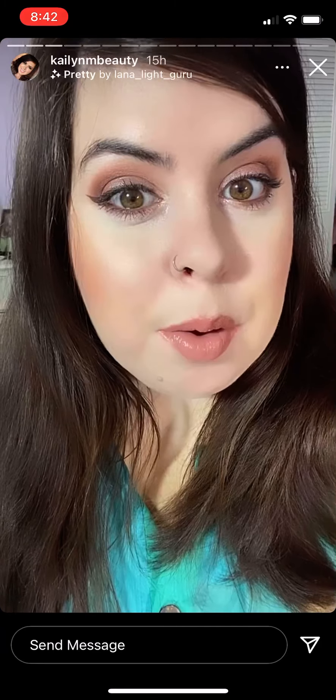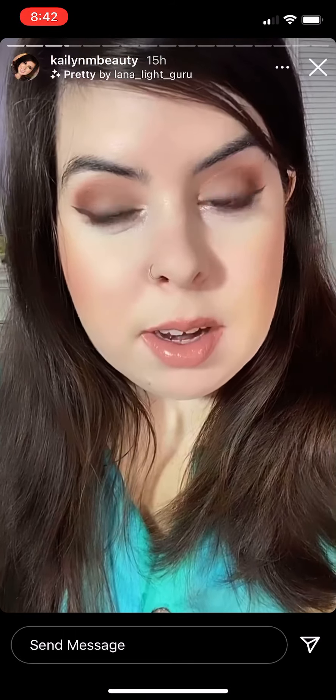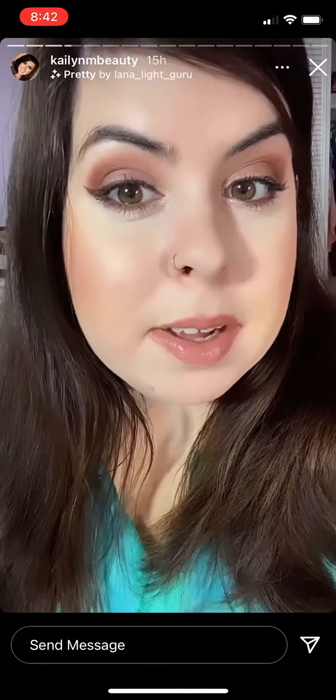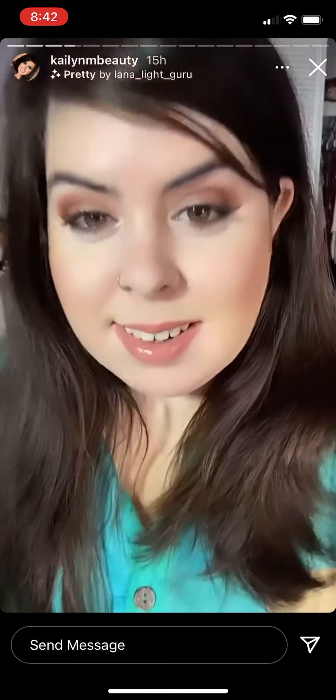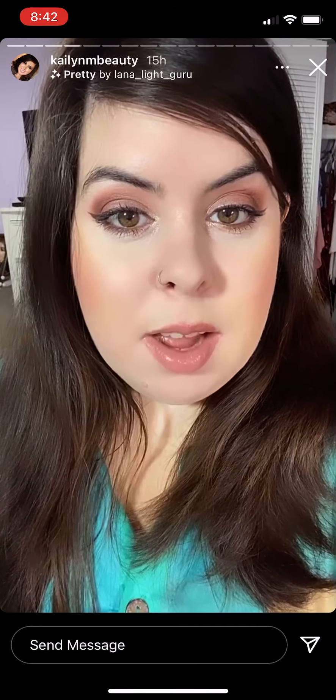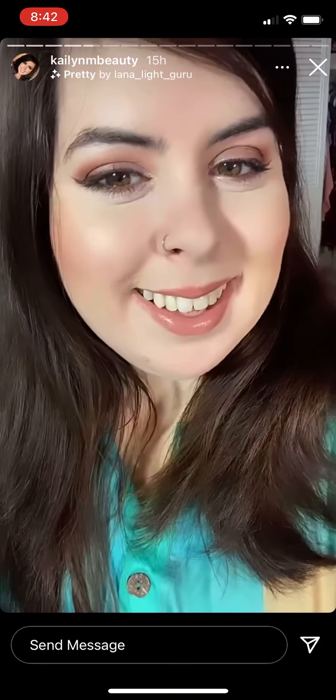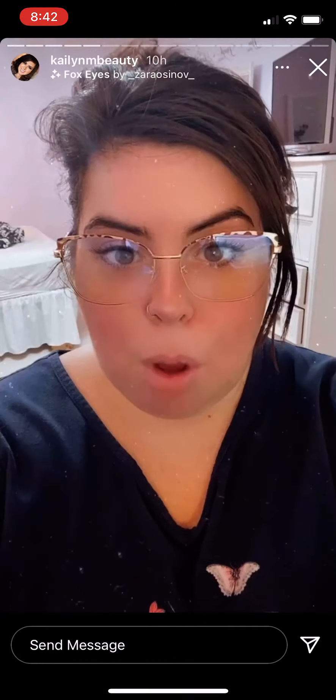I just changed my nose ring to a hoop — I was wearing a stud for like three months. I decided to change it to a hoop and I like it. I go back and forth; I'll wear studs for a while and then I'll change it to a hoop.